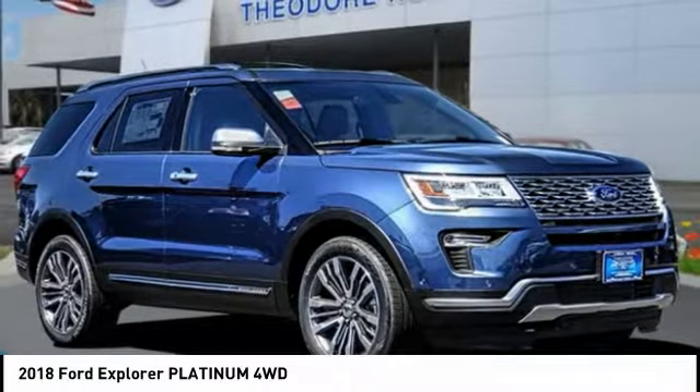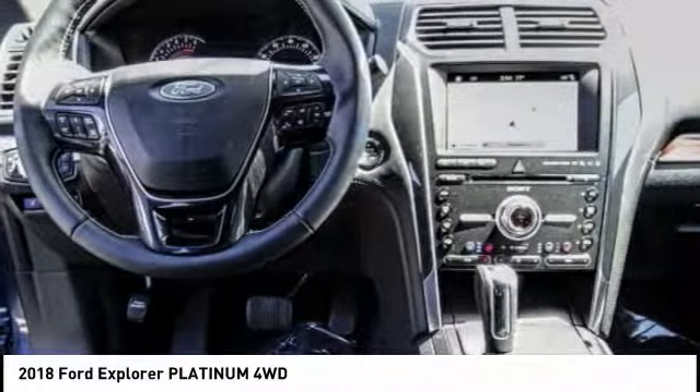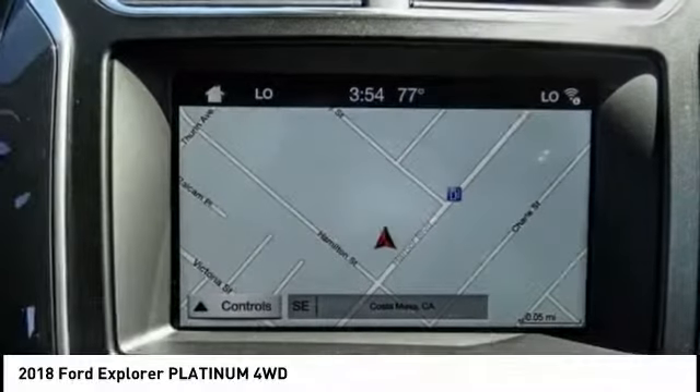Stop by and take a look at the 2018 Explorer. You've got a lot of capabilities to call on in a Ford Explorer. Don't underestimate your choices. This vehicle has less than 100 miles.